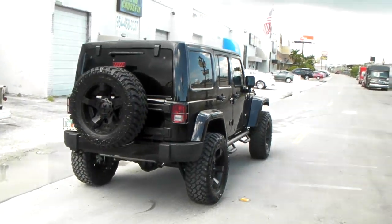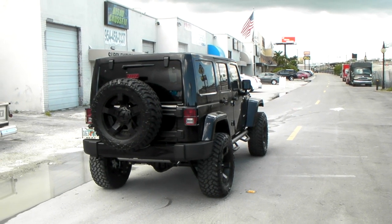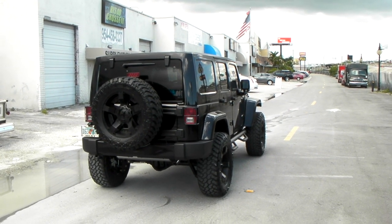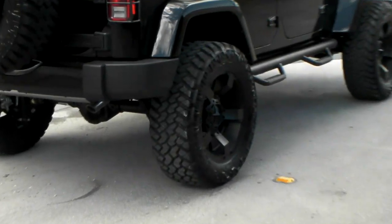You always got to do the fifth wheel. And once again, you can find these online at DovesAndTires.com or call us at 877-544-8473. This is your boy KB from Doves and Tires TV.